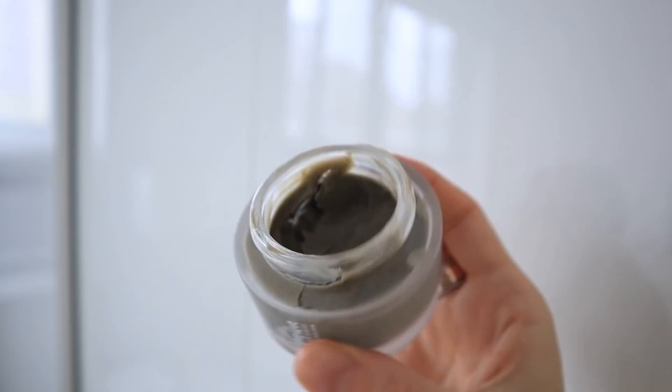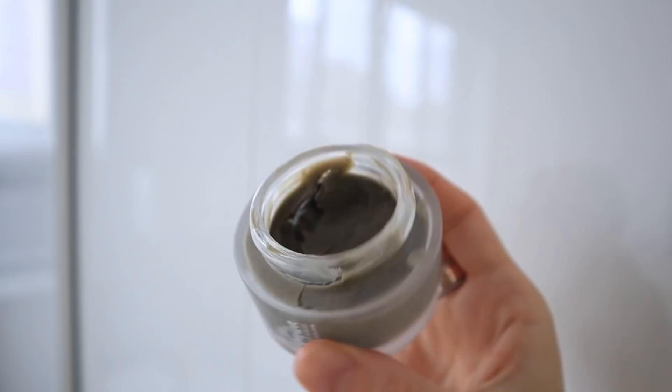The last bathroom item are single-use face masks, like those sheet masks you use once and throw away. I've rarely purchased these for myself, though working at Refinery29 I tried out a lot of them. These days the face masks I use either come in a glass jar — like a clay mask you scoop out and apply — or in powder form where you mix with a little water to activate and spread on your face.